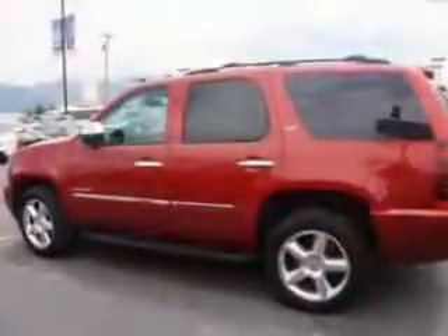And here it is. Check out this crystal red tint coat 2012 Chevrolet Tahoe SUV 4x4, equipped with an 8-cylinder engine and an automatic transmission. Enjoy this family SUV with features like: